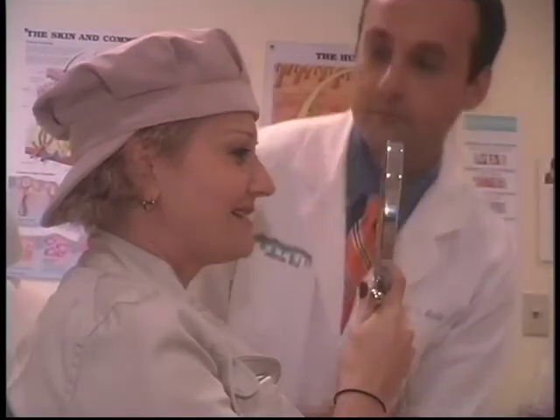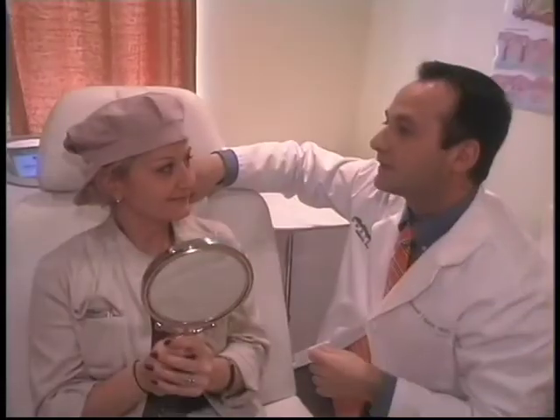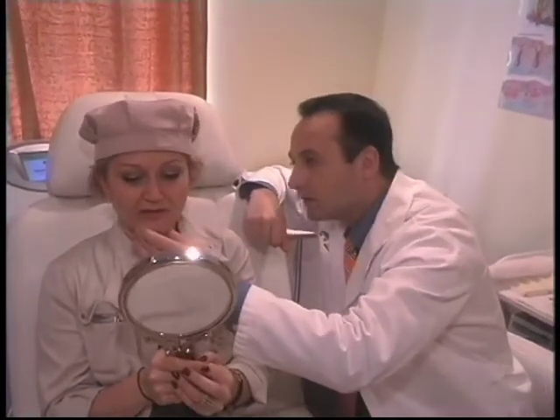And actually it's even better because the physician is much more in control of where the injections are going, what the shape of the chin is going to be, and it can be tailored to the patient's preference.